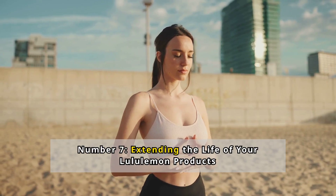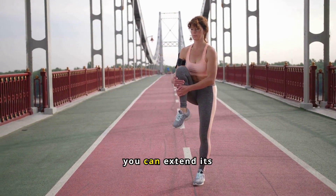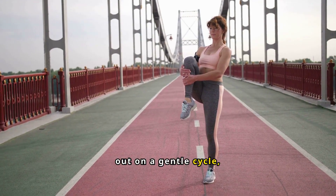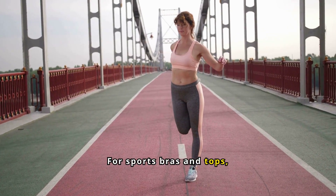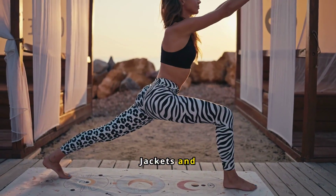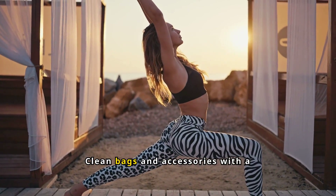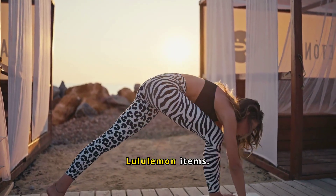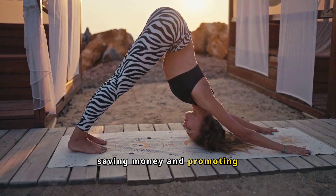Number 7: Extending the Life of Your Lululemon Products. Lululemon apparel is durable, but with proper care you can extend its lifespan. For leggings and tights, wash them inside out on a gentle cycle, avoid fabric softener, and air dry. For sports bras and tops, hand wash or use a mesh laundry bag in the machine, and replace pads regularly. Jackets and hoodies should be spot cleaned, washed in cold water, and air dried. Clean bags and accessories with a damp cloth and store them properly. Use a razor to remove peeling from any Lululemon items. These steps help maintain quality, saving money and promoting sustainability.